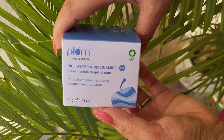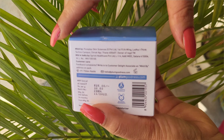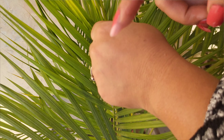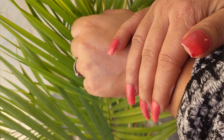This cream is also in a cardboard box, and all the information is described properly. After opening it, it is a super light gel cream with an oil-free, non-greasy formula and a quick-absorbing texture.